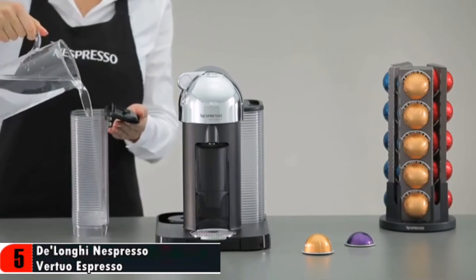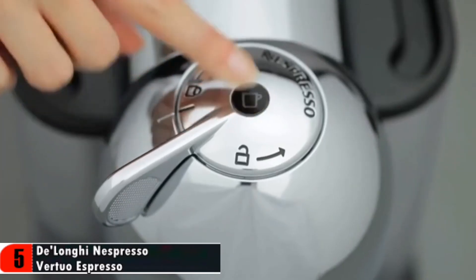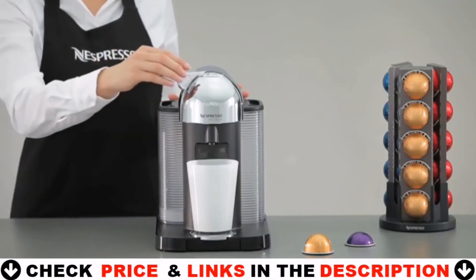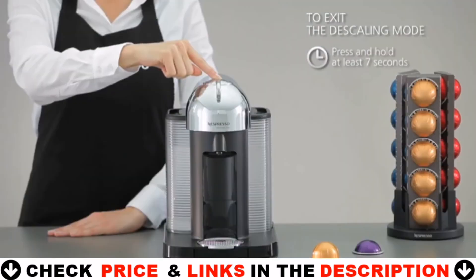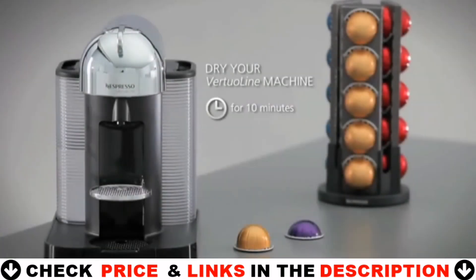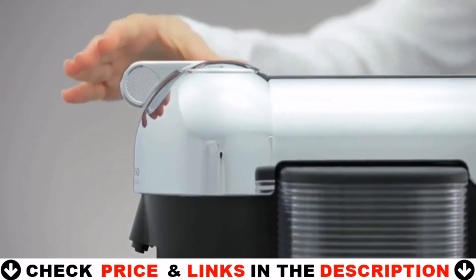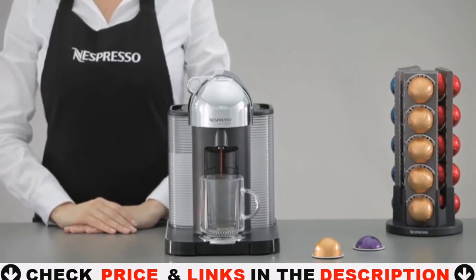Fill more than half of the water tank with fresh drinking water. Push the button to rinse the machine. The machine will stop automatically when complete. To exit the descaling mode, hold the button for at least 7 seconds. The button will stop blinking quickly and will become steady. Descaling is completed. Now allow the machine to dry for 10 minutes before using it. Your machine is now ready to be used. You can now continue to enjoy our range of Grand Cru, specifically designed to optimize the brewing of each blend and guarantee the ultimate Nespresso coffee quality.